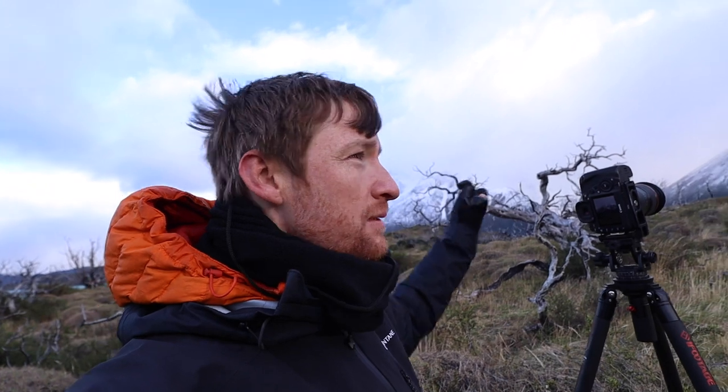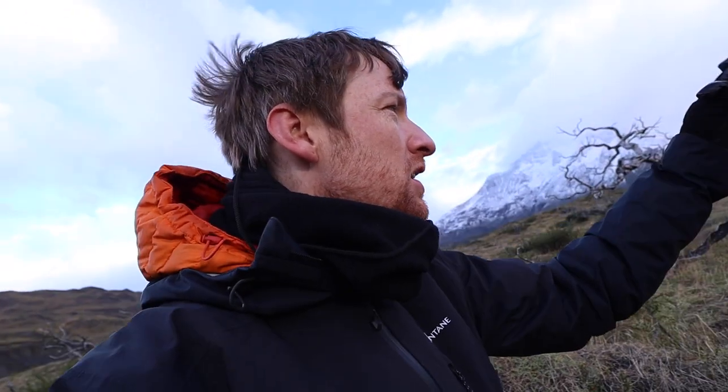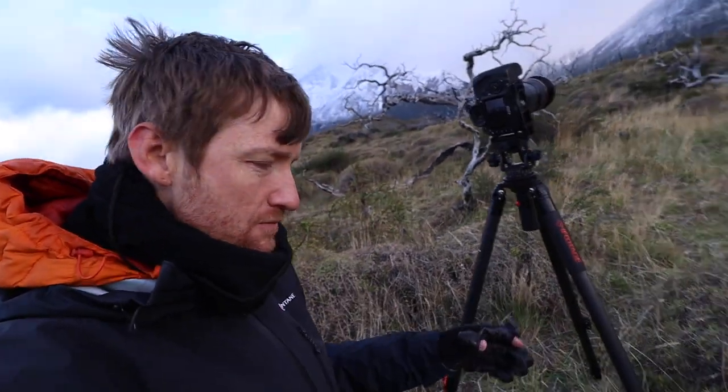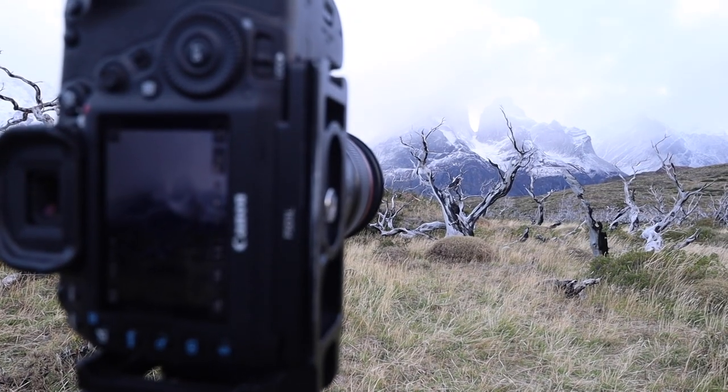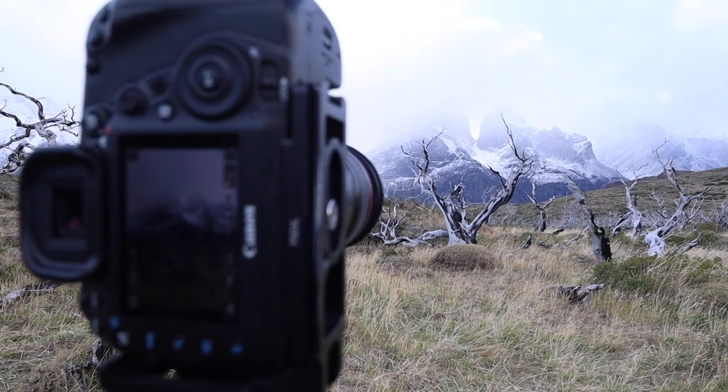We've got beautiful dramatic weather in the background. There's a bit of sidelight — you can see that hot spot where the sun is coming through, just catching on the tree. Composition is so important here. I'm down on my knees next to a spiky bush, shifting left, right, up, down. It's those millimetre movements that determine how those two branches interact with the mountains. We don't want them to cross over the mountain ridge into the sky.